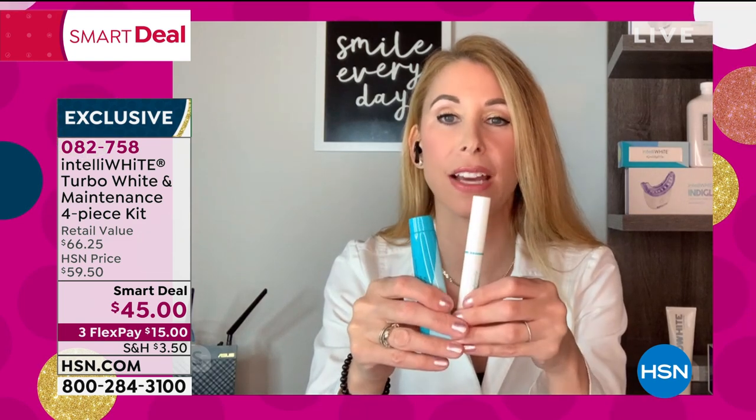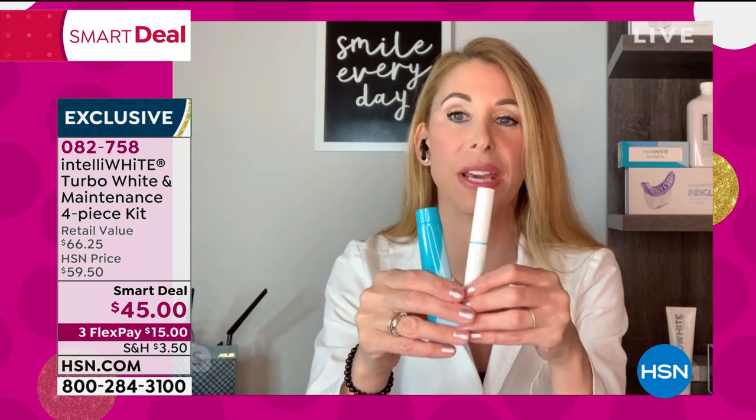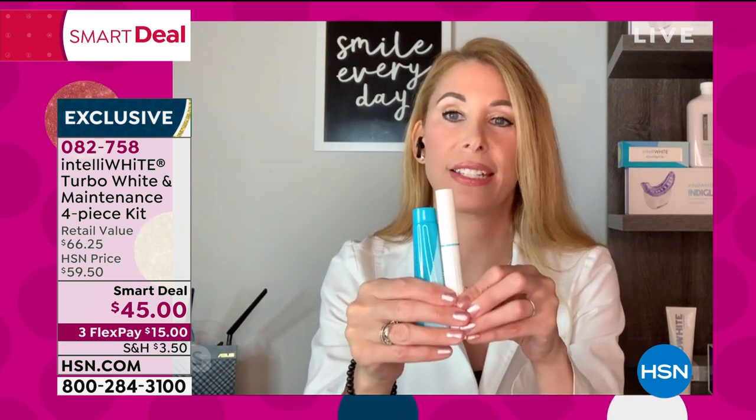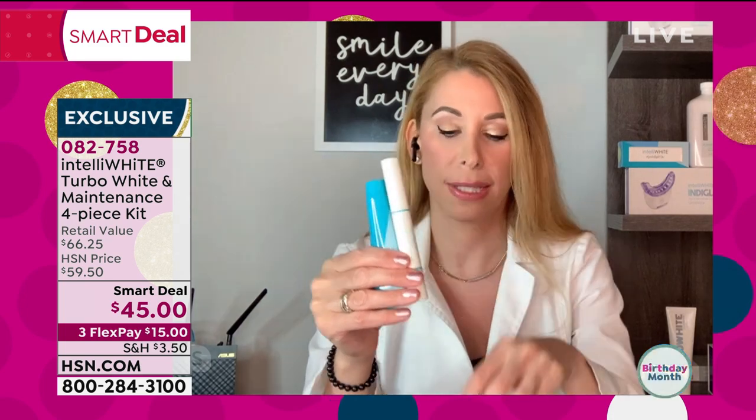At the dental office you're going to pay ten times more. It's a hassle to go — you have to drive, make an appointment, and jump through so many other hoops. And you're going to get sensitivity at the dental office. With IntelliWhite, zero sensitivity.